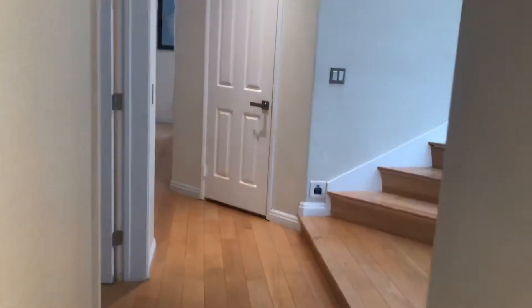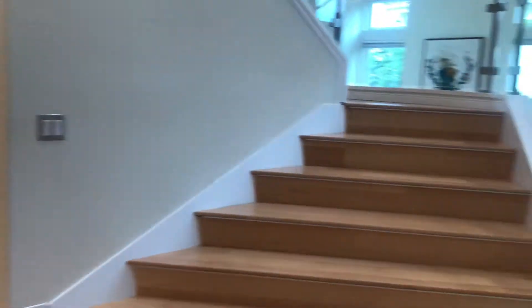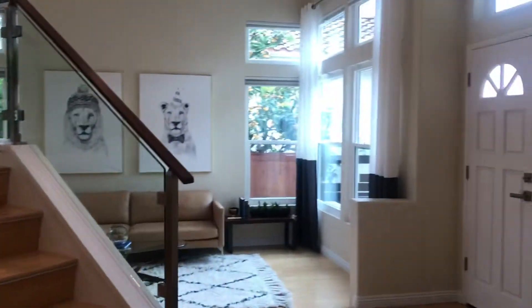Walking back through the garage and into the main part of the house — I'll take you upstairs next.